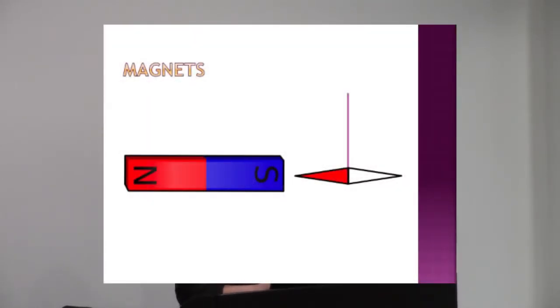So here, this is a computer simulation of a compass and a magnet. With no magnetic field, the compass can orient however it wants. But then we can bring a magnet in, and now you see that the north aligns with the south, and the south aligns with the north.